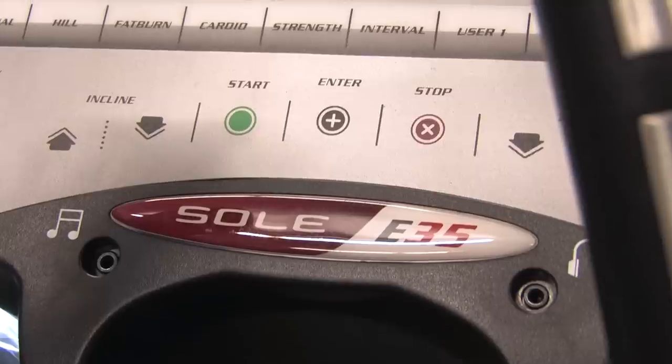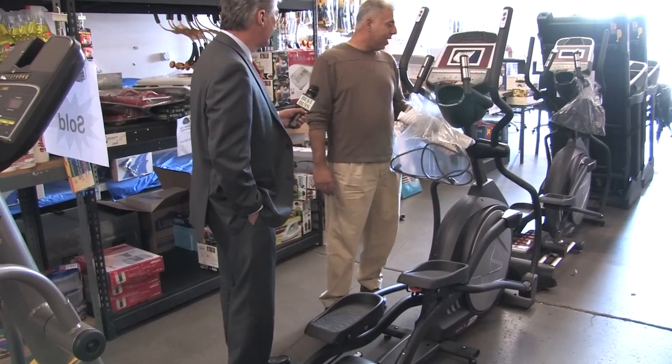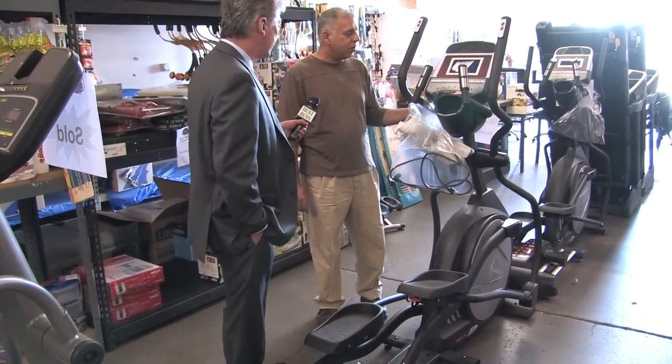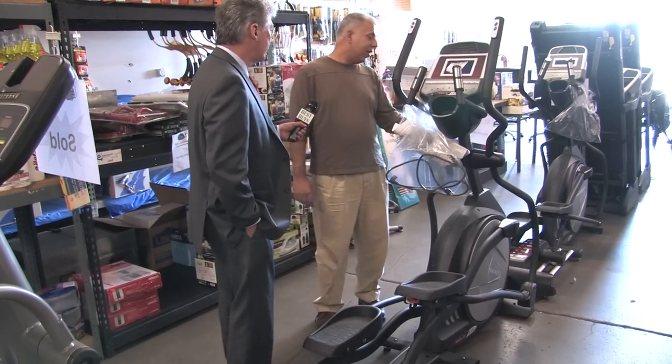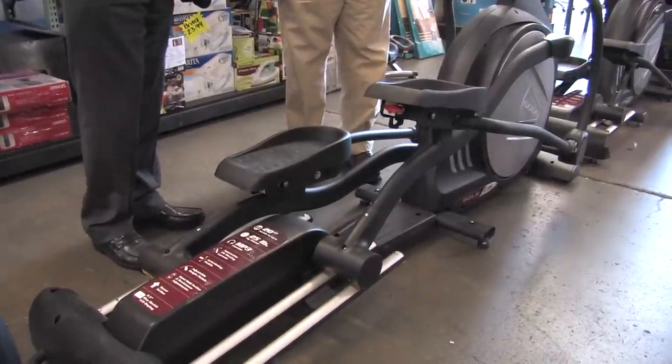Many of these are store closeouts or floor models. This is a Sol E35 elliptical trainer. Something like this retails for about $1,700 to $1,900 at your different sports shops, and we have it price-tagged here at $949. This is a 2011 model and brand new.